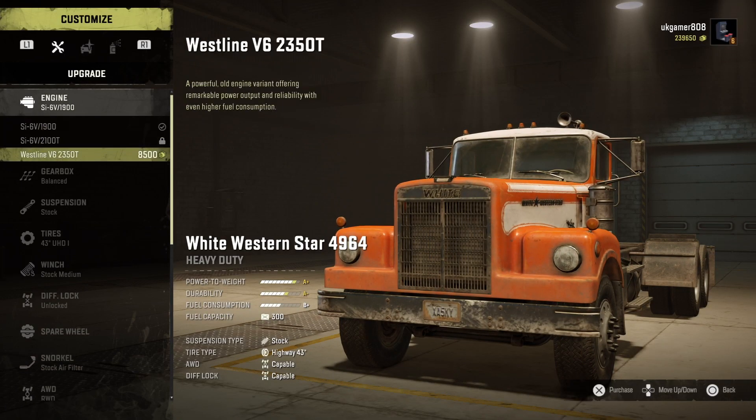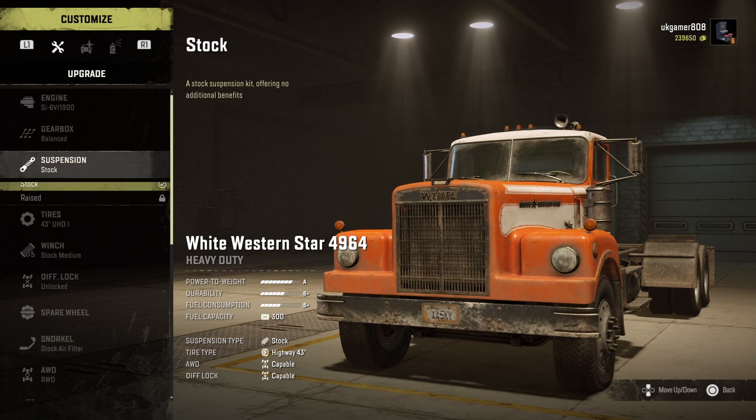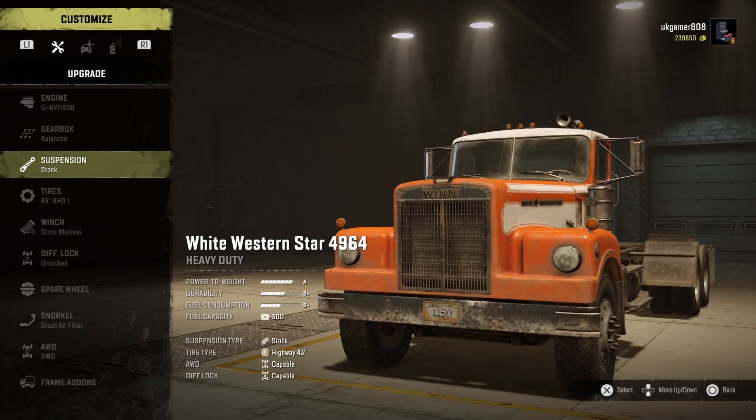Well, that's it for today's vehicle locations and that's how to unlock the White Western Star 4964. Hope you've enjoyed this episode. If you did, I'll see you on the next one. Don't forget to check out my SnowRunner Vehicle Upgrades and SnowRunner Vehicle Locations playlists — they're all in there. See you next time.